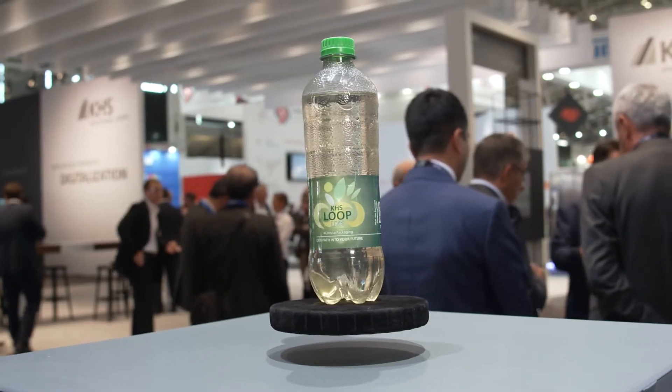Hello and a warm welcome from DrinkTech 2022 in Munich. I'm Philipp Langhammer, Product Manager for Barrier Coating Technology at KHS. Our trade fair motto, 'our path into your future,' clearly indicates what our focus is on. Together with you, our customers, we want to set our sights towards the future. I would like to give you an insight into the subject of Circular Packaging at KHS.